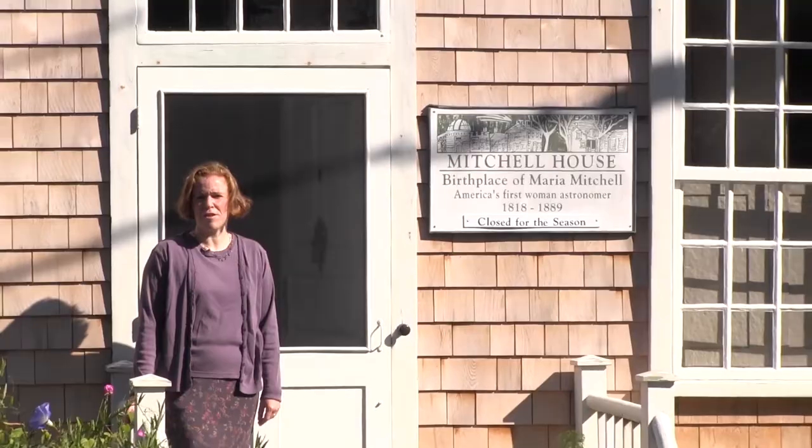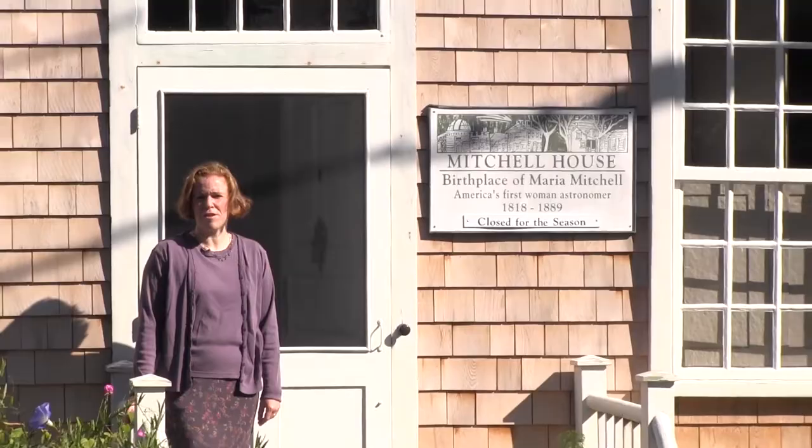My name is Jason Leonardo Finger, and I'm the Curator of the Mitchell House and Archives and Special Collections here at the Maria Mitchell Association. I'm standing in front of the Mitchell House, the birthplace of Maria Mitchell, America's first woman astronomer.